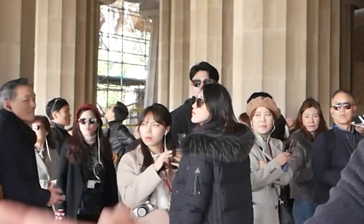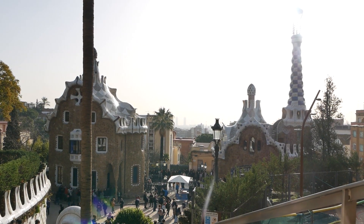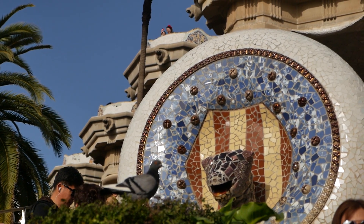Hello friends! We are here at Park Güell. This is another one of Antoni Gaudi's magnificent attractions here in Barcelona. This actually started off as a housing project in the early 1900s. It was commissioned by Eusebi Güell, which is where Park Güell comes from. But then around the 1920s, they found out it wasn't going to be commercially viable, so they just donated it to the Barcelona City Council. Now it's a very, very popular tourist attraction.